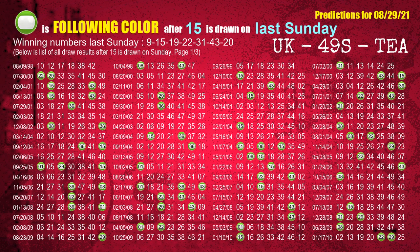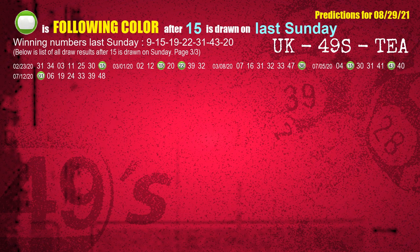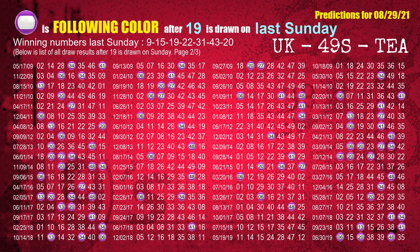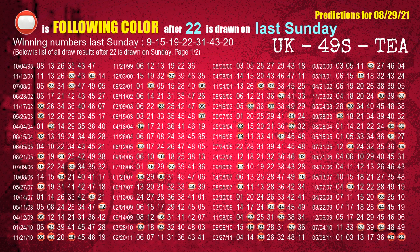The second winning number last Sunday is 15. The most frequently following color is green when 15 is the winning number on last Sunday. The third winning number last Sunday is 19. The most frequently following color is purple when 19 is the winning number on last Sunday. The fourth winning number last Sunday is 22. The most frequently following color is red when 22 is the winning number on last Sunday.